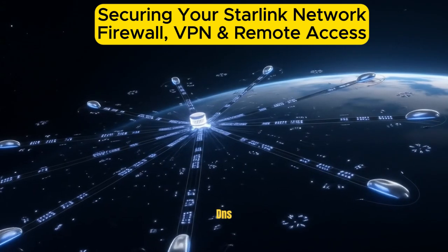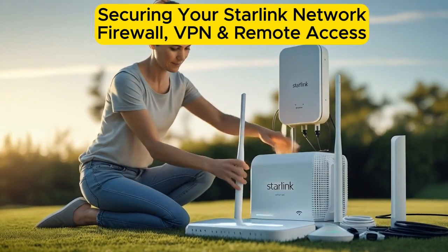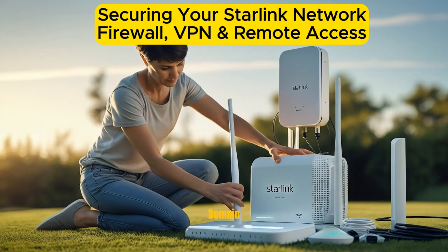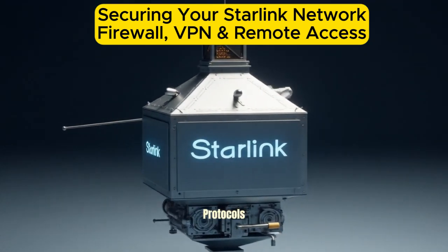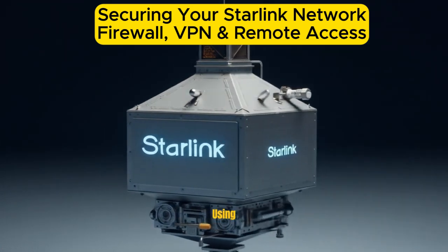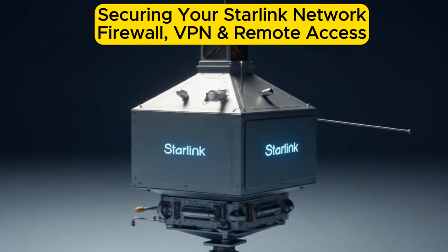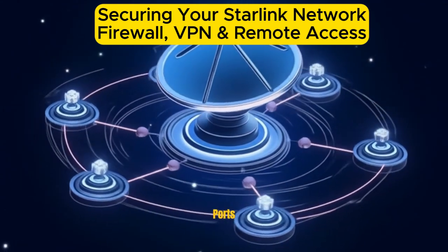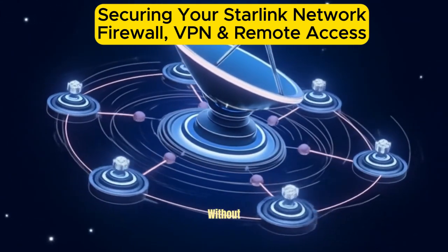Use Dynamic DNS (DDNS). Since Starlink uses dynamic IP addresses, DDNS helps you assign a fixed domain name to your Starlink IP, allowing easier remote access. Secure remote protocols: always use encrypted protocols like SSH, SFTP, or HTTPS. Avoid exposing open ports like 3389 (RDP) or 21 (FTP) without protection.